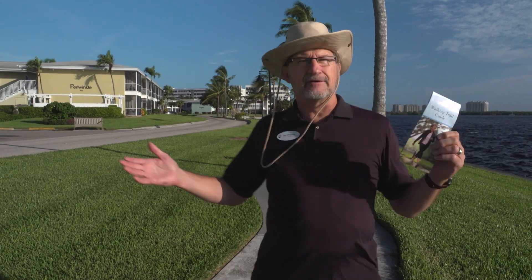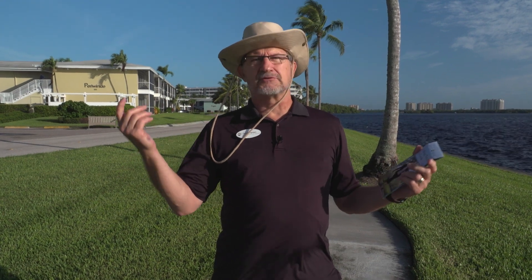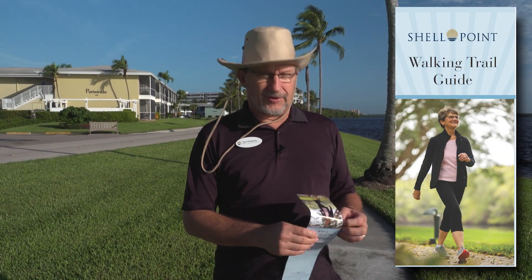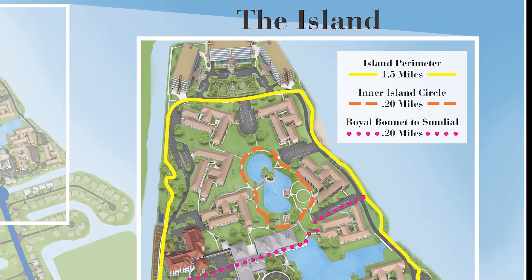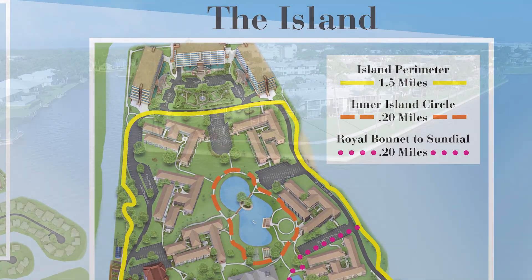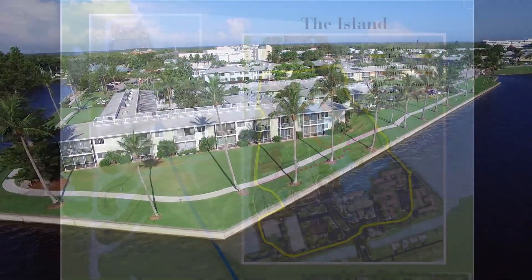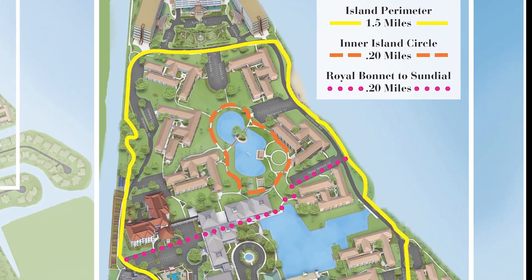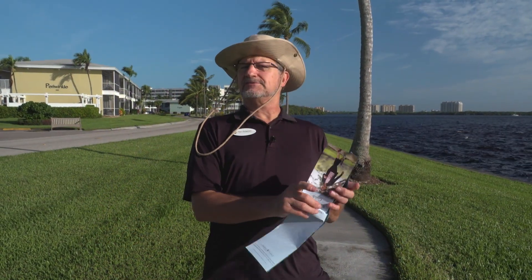We're here on the perimeter walking path of Shell Point's Island — a great place to walk. We now have an official map of the walking trail on the island, with alternate routes plotted out along with actual distances. The island perimeter route is a mile and a half. The inner circle around Serenity Cove is two tenths of a mile, and the little shortcut between Royal Bonnet and Sundial is also two tenths of a mile. You can keep track of your walking mileage and maybe keep a log.